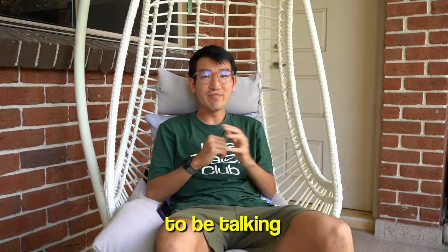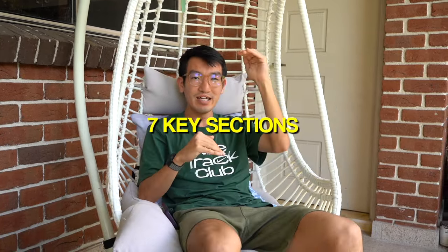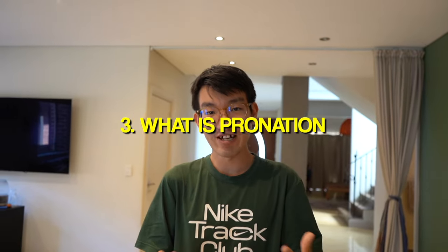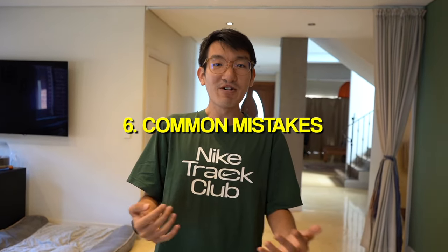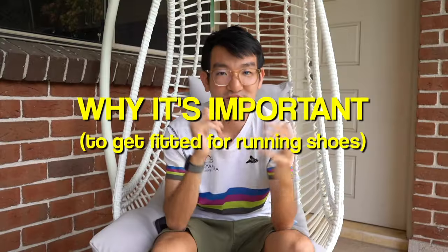Hey guys, welcome back to another video. Today we're going to be talking all things running shoes — you're going to get the whole lowdown. I want to keep this video quite structured, so I'm going to separate it into seven key sections: why it's important, actionable steps you can take today, what pronation is, what a good fitting shoe is, how shoe characteristics change where the load goes, common mistakes people make when buying shoes, and the three most important things to consider.